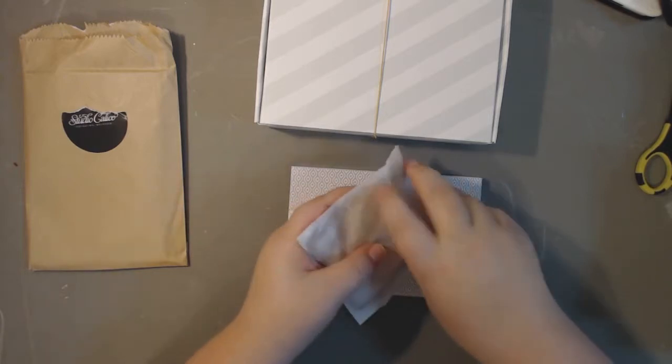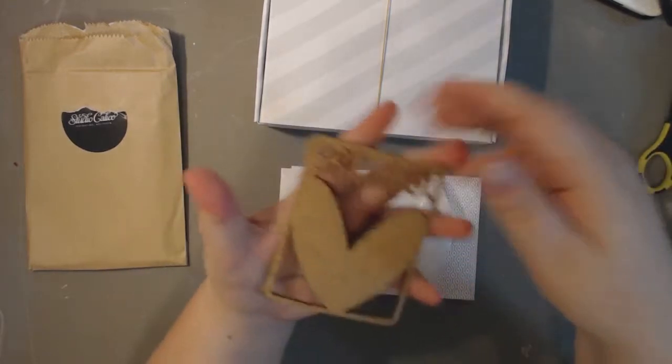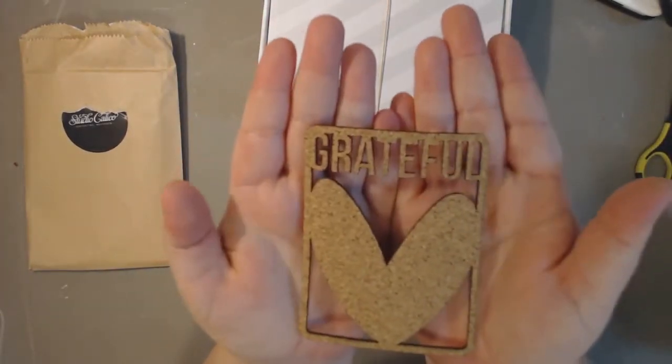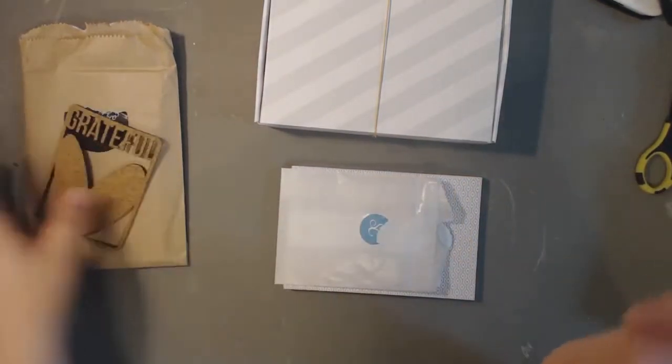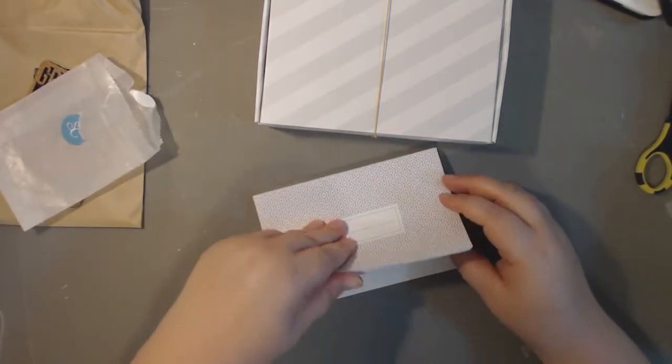I got this cork die-cut piece — it says 'grateful' and I just think it's so pretty, so cute. It's not adhesive-backed so you'd have to use your own adhesive, but I thought that was really pretty.